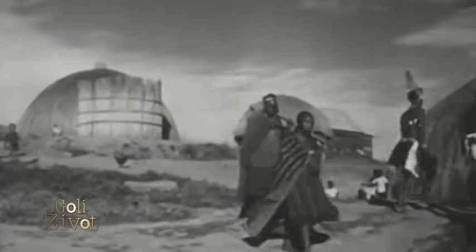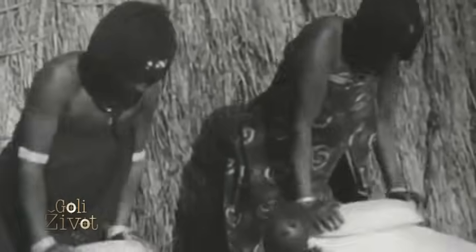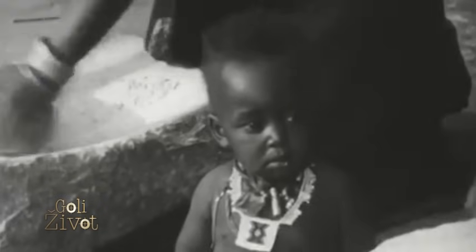Na Okavango Swampsima u Maunu imao sam svoje ime, bio poštovan i tako. I sad smo iz čiste zabave — ja, jedan letebele kolega i ja — napravili jedan katlpost. Katl je krava, post je postaja — kao ranch za uzgoj krava, kao u Americi.